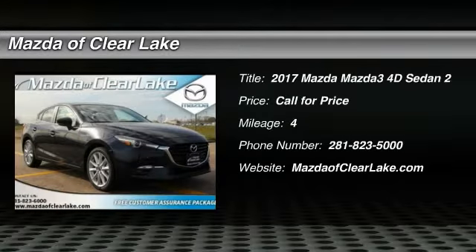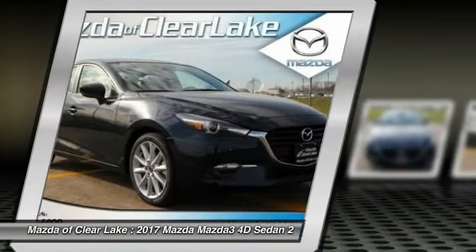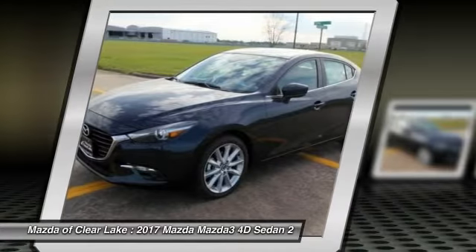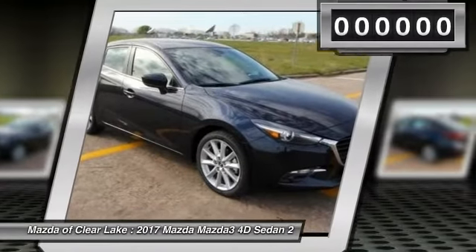Come test drive the 2017 Mazda 3. The Mazda 3 meets your vehicle wants and needs. Powerful and economical, technologically savvy, and boasting top safety features, the Mazda 3 is the total package.